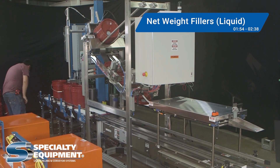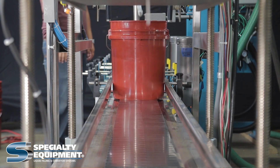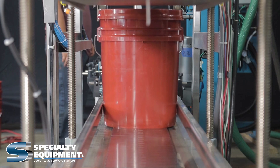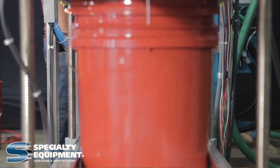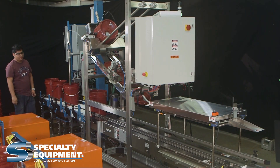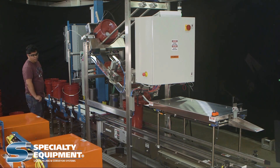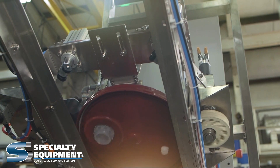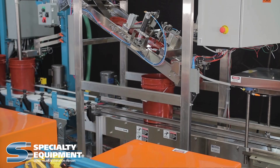Net weight fillers employ load cells — units that convert force or weight into an electrical signal — that are placed directly beneath the filler. Because of their precision, net weight fillers can be a good option for any product that needs to be filled to a precise weight, from pharmaceuticals and cosmetics, or in this case industrial chemicals. Here we see Specialty Equipment's net weight machine filling liquid products into large pails. The machine doses or dispenses liquid product by weight, ensuring that the container is filled with the exact amount of liquid. Specialty Equipment's machine can fill 16 five-gallon open-top pails per minute, or 4 pails simultaneously.